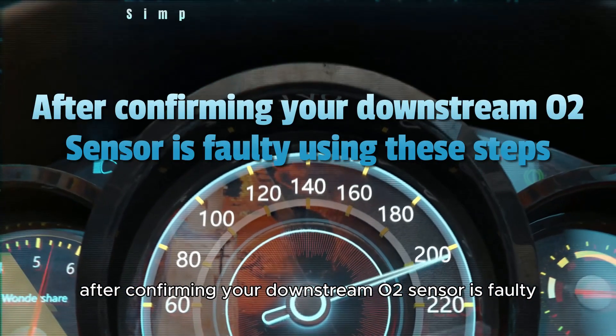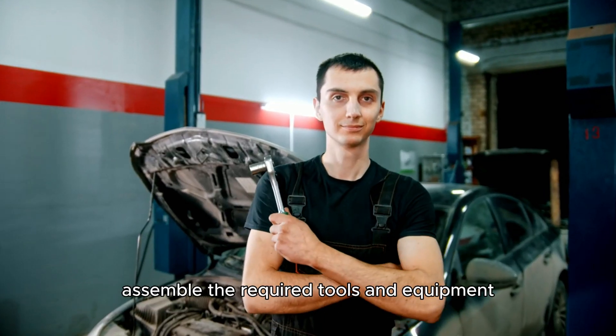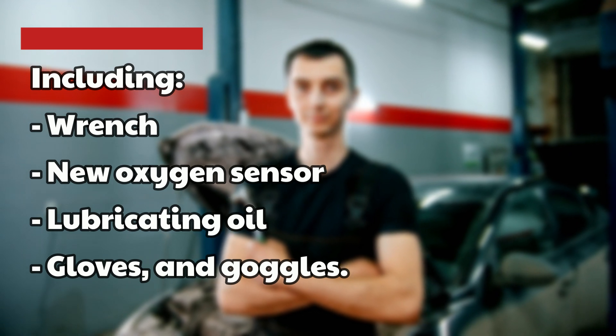After confirming your downstream O2 sensor is faulty using these steps, here's how to replace it. Assemble the required tools and equipment, including a wrench, a new oxygen sensor, lubricating oil, gloves, and goggles.